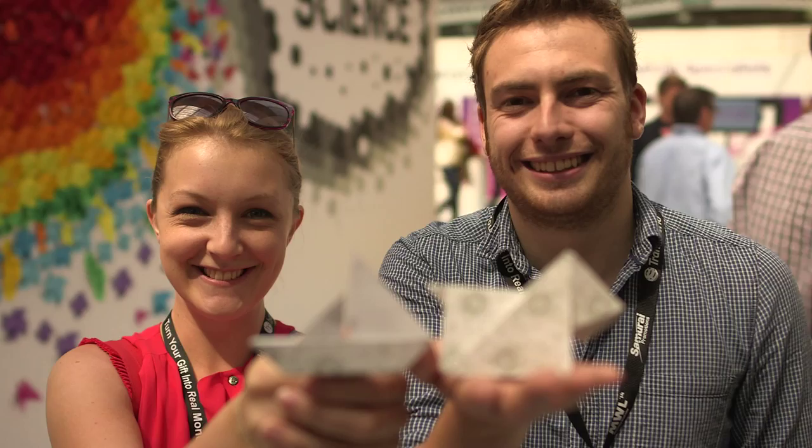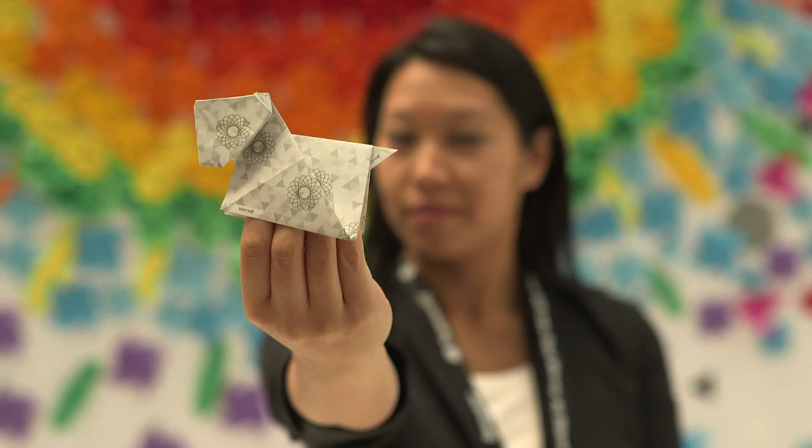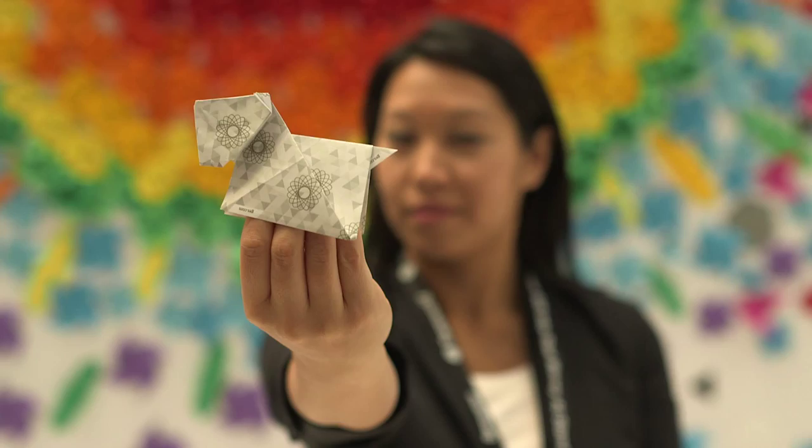Without getting new customers and new business, you're never going to grow. Without engagement, I wouldn't even be looking at the stand — I would just probably walk past. My experience was great. I folded this little dog and it's pretty cute, and I really like that they have their branded paper as well, so it's really making their brand very strong and bringing it through.